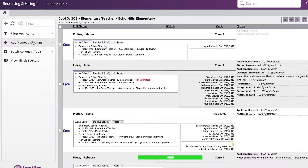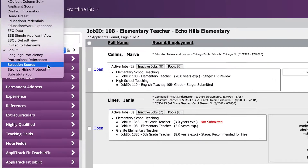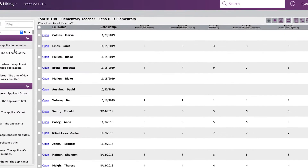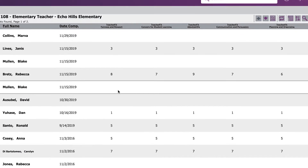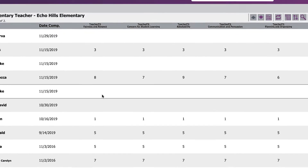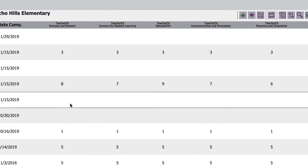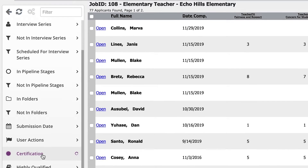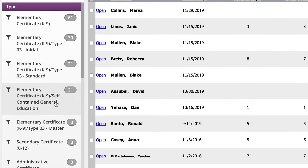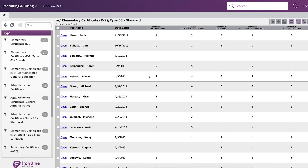Now, a larger applicant pool is only helpful if you can narrow it down to identify candidates most likely to succeed. You can use applicant scores from our research-based validated pre-screening assessments to weed out unqualified applicants and highlight those most likely to succeed in the position. Looking for a specific qualification, like a special teaching certificate? Our filtering and sorting features help you pinpoint the perfect candidate.